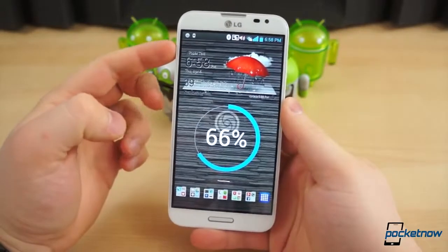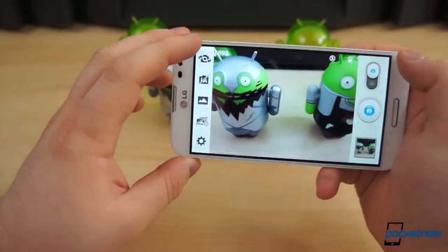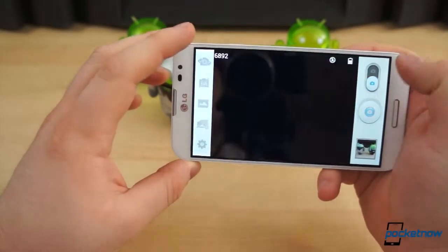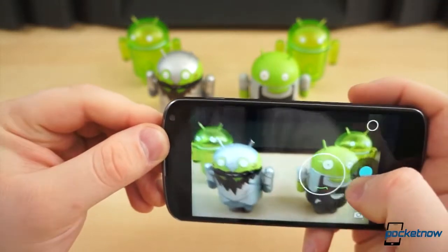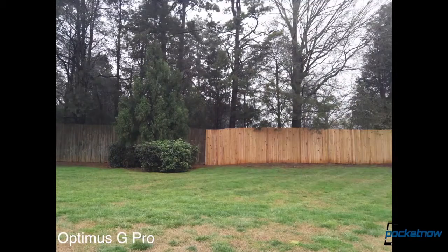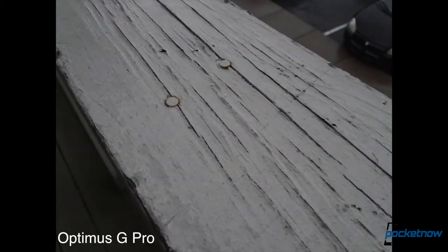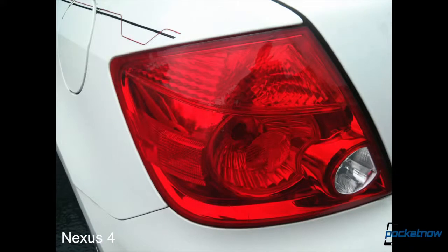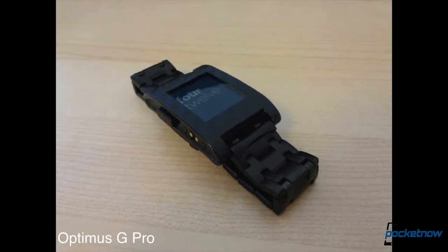Finally, cameras. Neither the Optimus G Pro nor the Nexus 4 feature particularly amazing cameras — both tend to produce washed-out images that miss a ton of detail. The Optimus G Pro has a clear advantage in terms of output size, at 13 megapixels versus the Nexus 4's 8 megapixels, and it manages to produce more accurate images with truer-to-life colors. The Nexus 4 tends to overexpose more easily and creates warmer images; particularly light images seem to have a pink hue to them, while the Optimus G Pro seems more balanced. All in all, neither camera is incredibly impressive, but they get the job done fairly well.